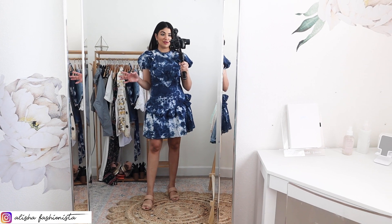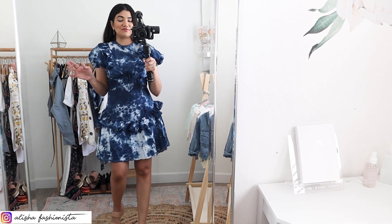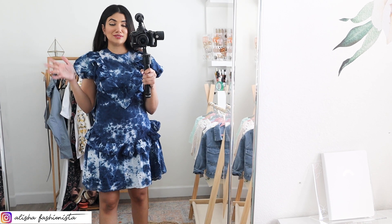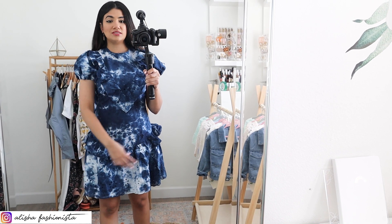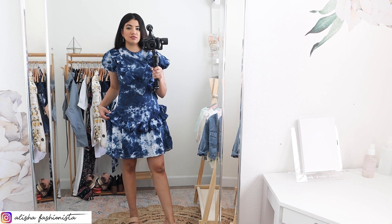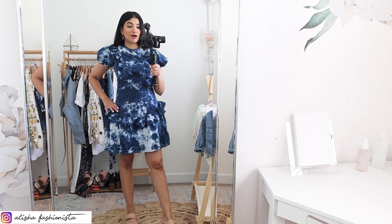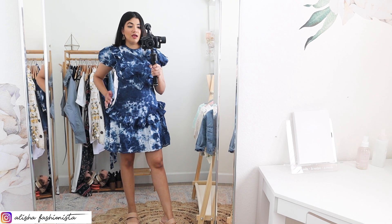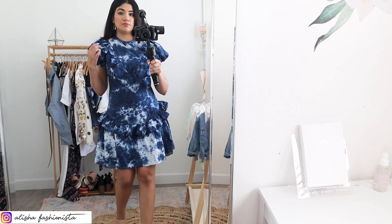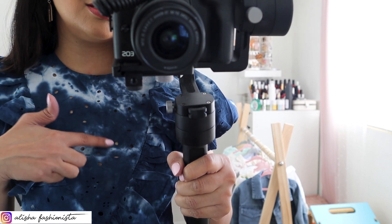If this dress doesn't scream me, I don't know what does. This was literally the first thing I saw when I was shopping and I fell in love with it. It's a really pretty girly dress — the cut of it reminds me of something my mom had in the 80s, with a low cut on the hips and a frill. It fits so nice and it's so flattering. The material is a nice cotton eyelet.